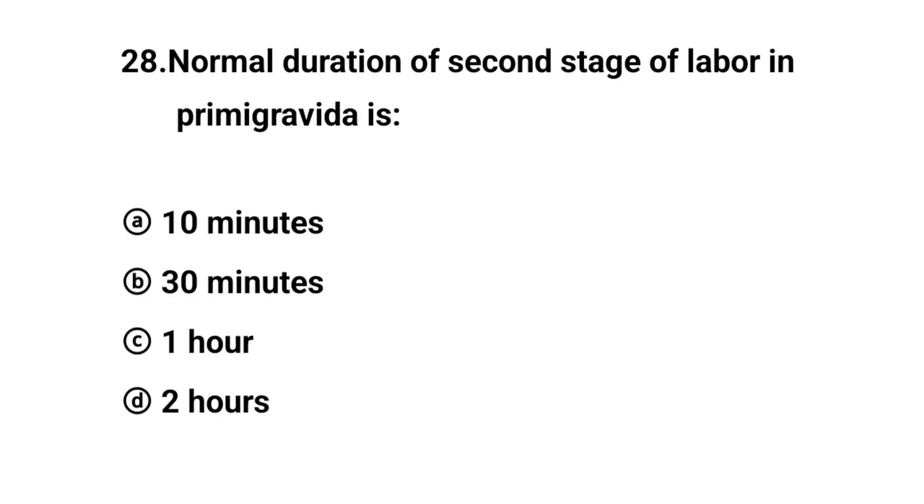Q28. Normal duration of the second stage of labor in a primigravida is? The right answer is option D: Two hours.